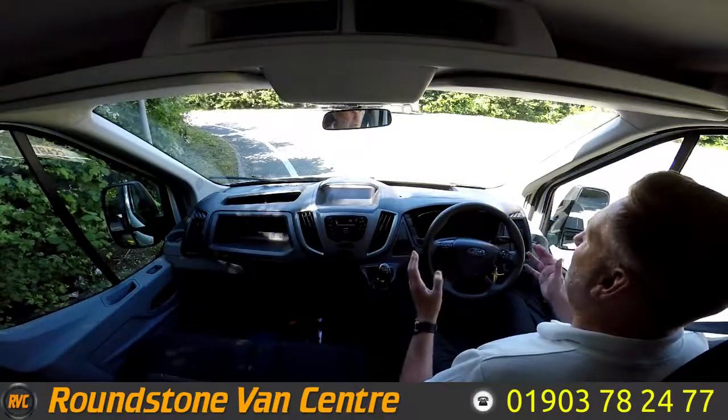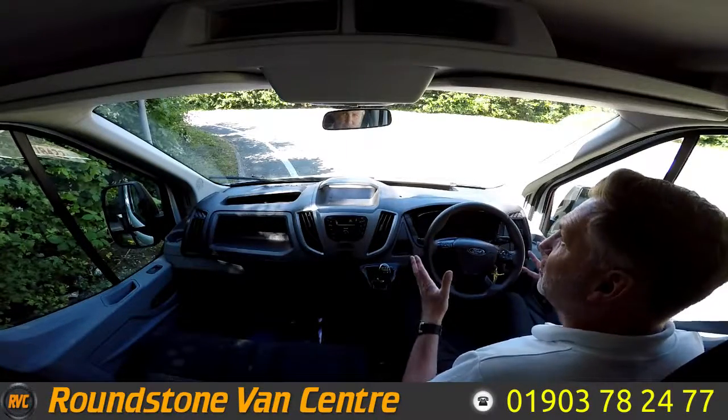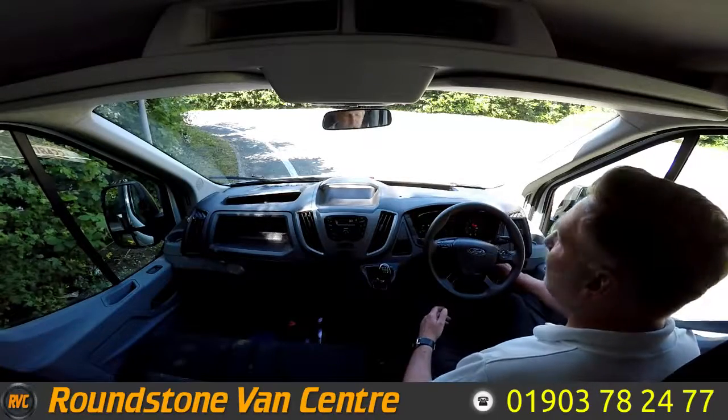This is now the final part of the video appraisal — the road test of our Ford Transit single cab tipper truck — where I'm going to be demonstrating the gears, the steering and the brakes. But firstly, let's get the engine started up.